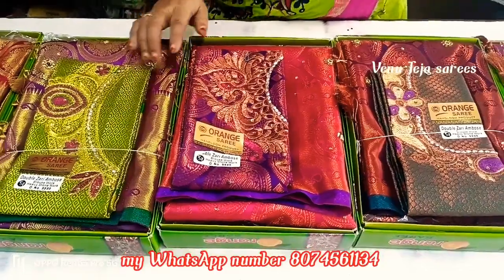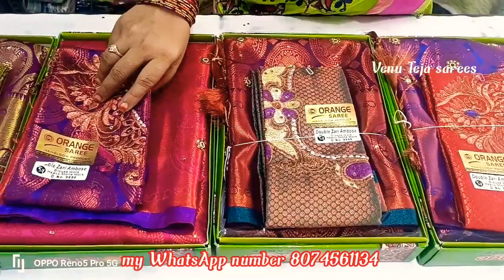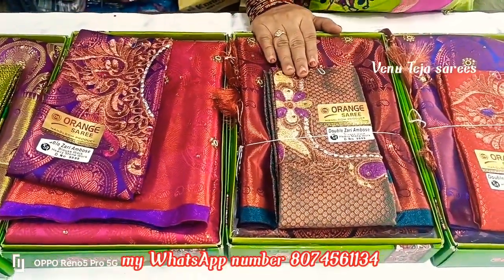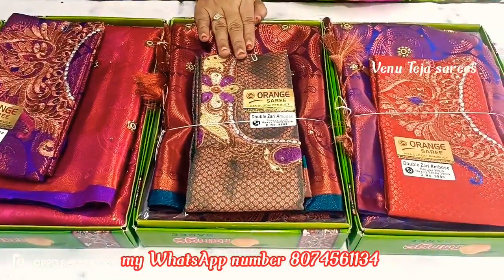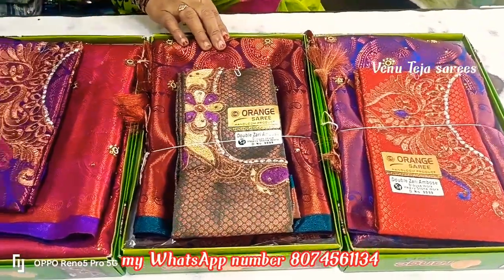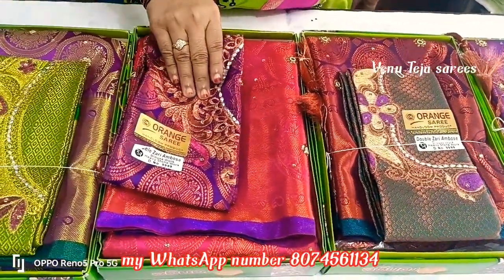These three colors are copper gold combinations. The color matching is pretty. The dark purple color combination is pretty. This is a dark pink color matching.